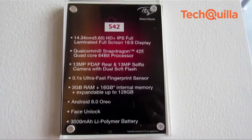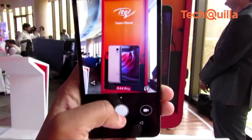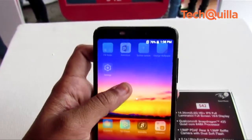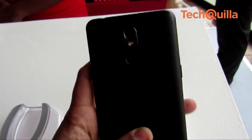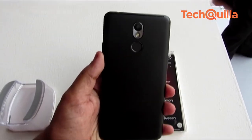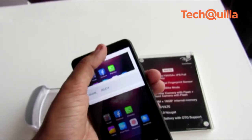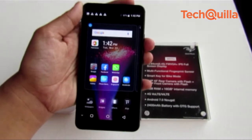ITEL S42 is a selfie-focused device which features a 5.65-inch HD Plus display with 18.9 aspect ratio. The device is equipped with a 13MP rear camera with dual flash and PDAF, and a 13MP front camera with f/2.0 aperture and flash.